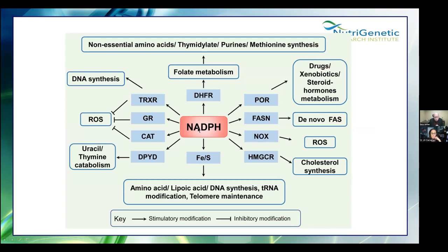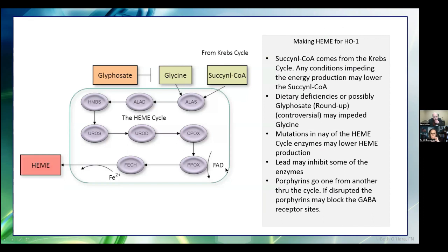NADPH helps recycle your thioredoxin, glutathione, and catalase; helps DHFR deliver folate; helps the POR enzyme. But here's NOX — NADPH oxidase. NOX will use NADPH to make free radicals. If this is upregulated, likely all of those other pathways are going to suffer. That's why I keep coming back to: we've got to be looking at the NOX enzyme. Succinyl-CoA comes from the Krebs cycle. Dietary deficiencies or possibly glyphosate may impede it. Mutations in any of the heme cycle enzymes may lower it. Lead may lower it. The porphyrins can block GABA receptor sites — this is where people get 'hangry': upset, frustrated, must have food, feel better after they eat.